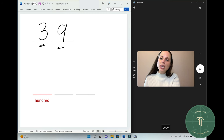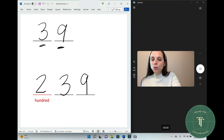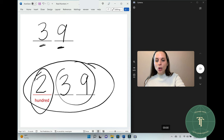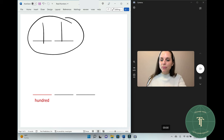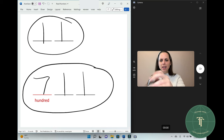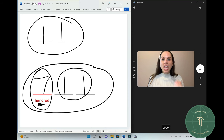This number is thirty-nine. Thirty-nine. If I put a two, now what is this number? Two hundred thirty-nine. Two hundred thirty-nine. This number is eleven. Eleven. What is this number? Seven hundred eleven. Seven hundred eleven. Or seven hundred and eleven.